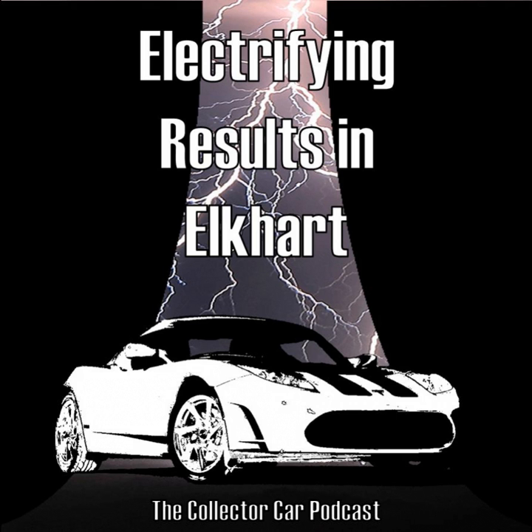Thanks for joining me this week, and I will talk to all of you next week. Thanks for listening to the Collector Car Podcast. Don't forget to give us a nice rating on iTunes, and be sure to follow us on Instagram and everywhere else at the Collector Car Podcast.